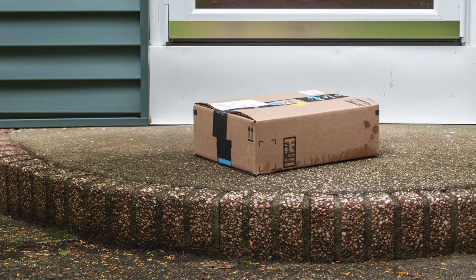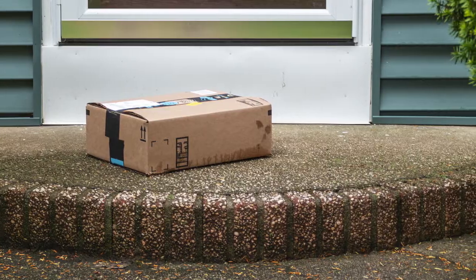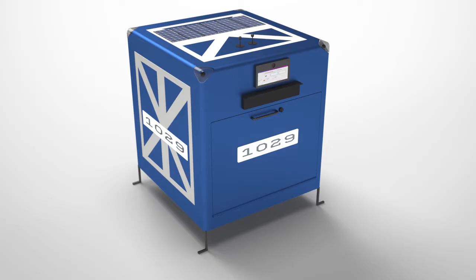Package theft is an epidemic and costs shippers, carriers, and customers several billion dollars annually. This is because the classic mailbox is insufficient for package delivery and insecure.